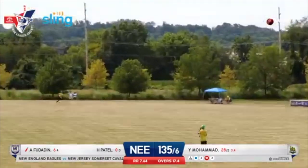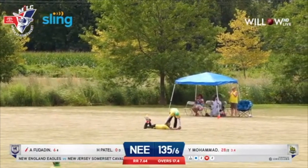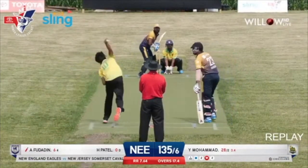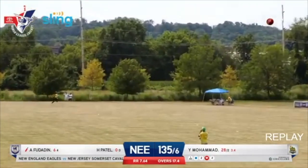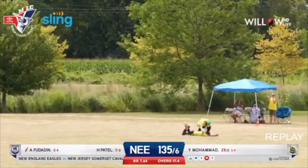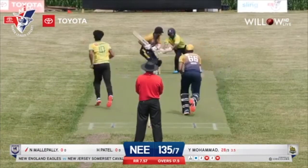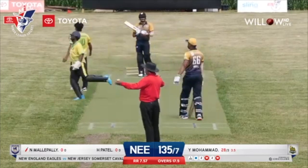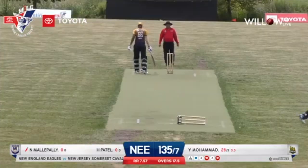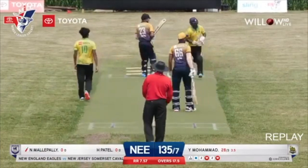Again, a short delivery down to long on, it's in the air — what an excellent catch! Probably the best catch we've seen here at Exton Park over the last two weekends. New England Eagles slumping into deeper trouble at 135 for seven. Yasir Mohamed — what a top spell — and then an excellent stumping there, brilliant work by wicket keeper Nazmul Siddiqui. Wickets falling like ninepins — Eagles in a lot of trouble at 135 for eight. Yasir picking up his fourth wicket.